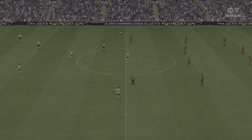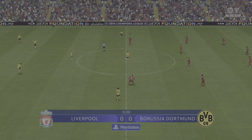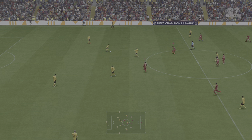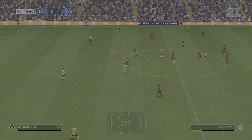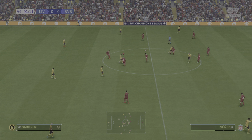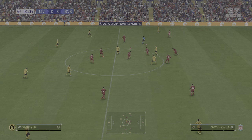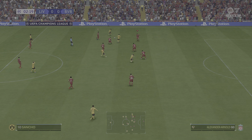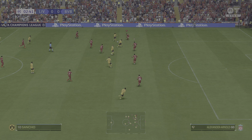I must say this stadium falls into the must-visit category for any football fan, should the chance come their way. Anfield is the venue. I'm Derek Ray, positioned here on the commentary gantry, and alongside me at the microphone is Stuart Robson — and this is where it all starts in the UEFA Champions League.